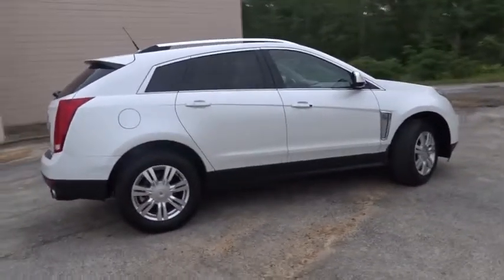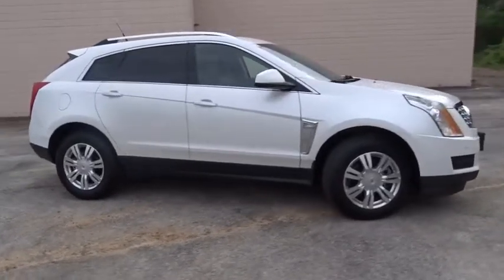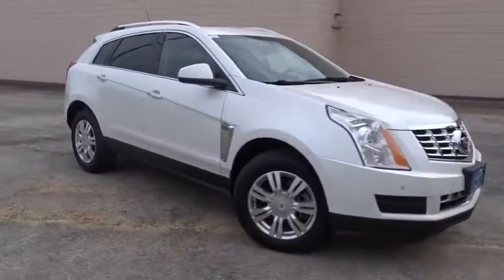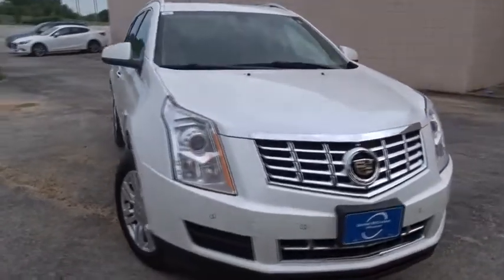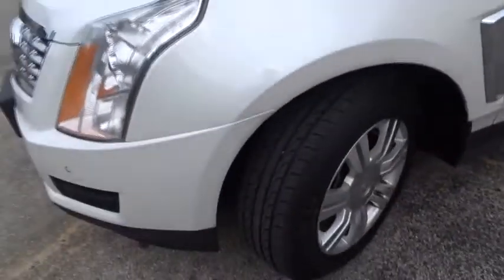Here are some of this vehicle's great options: keyless entry, power passenger seat, stability control, steering wheel audio controls, remote engine start, backup camera, navigation system, traction control, anti-lock braking system.